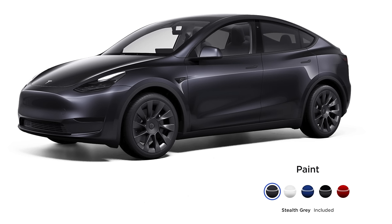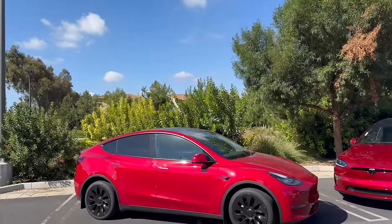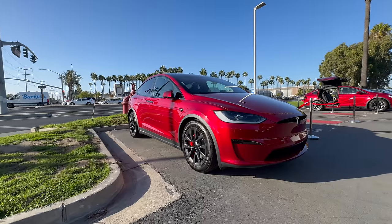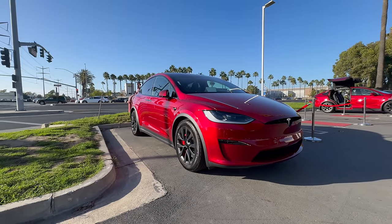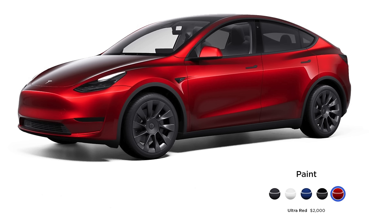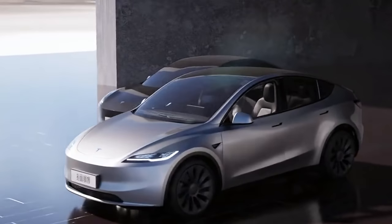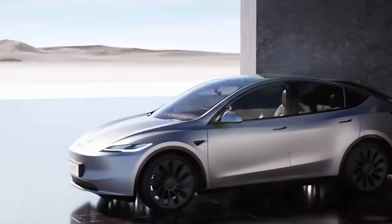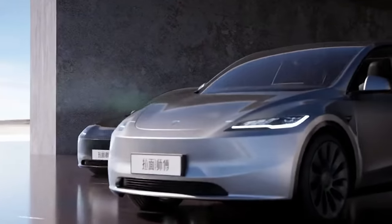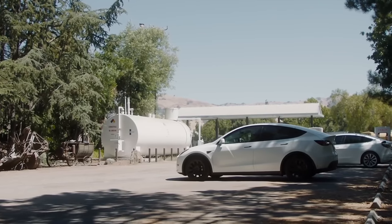If you want Stealth Gray, which looks fantastic, this is actually included as a free option — no additional charge, you get a beautiful new rich color. And Ultra Red, which I think is a great replacement to the multi-coat red — I love Ultra Red on the X even more, and it's going to be great on the Model Y. It's going to be $2,000, which I think is very well worth it. It's a beautiful, dark, rich color that just makes this Model Y feel fresh, new, and really exciting. Technically, this is an all-new Model Y — we've now got some all-new colors, and I think this might even be the 2024 year VIN model as well.